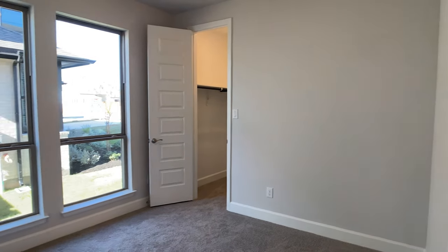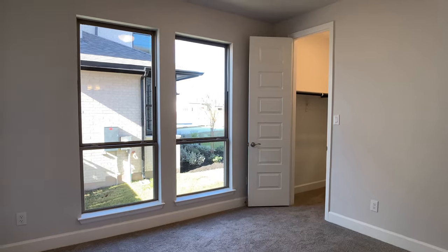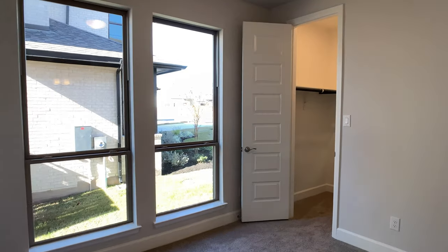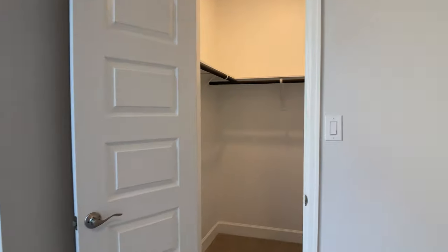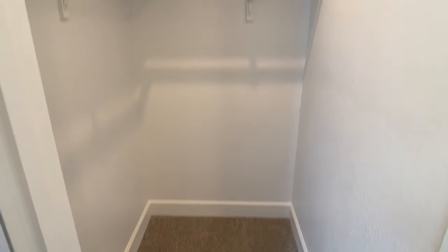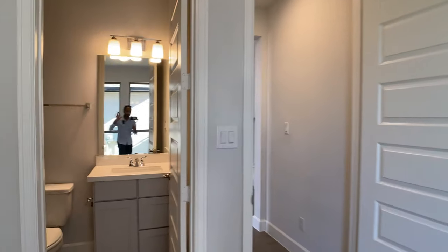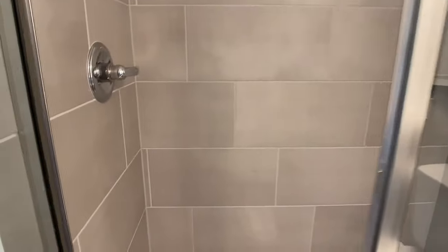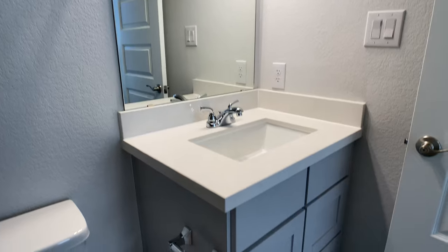This is the second bedroom downstairs. I think this is so key — even if you don't need it, it's crucial for resale. For many years to come, people are going to be looking at having two bedrooms downstairs as we have an aging population of grandparents staying with their kids from time to time. Those grandparents don't want to go up and down the steps, and that's what makes it so important to have a second bedroom downstairs so they have their own space.